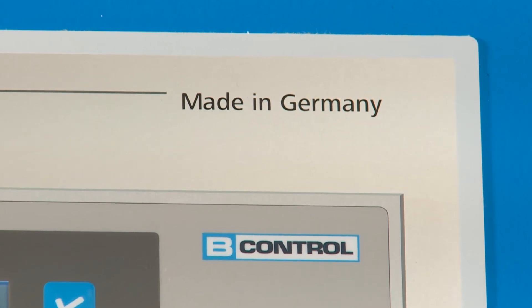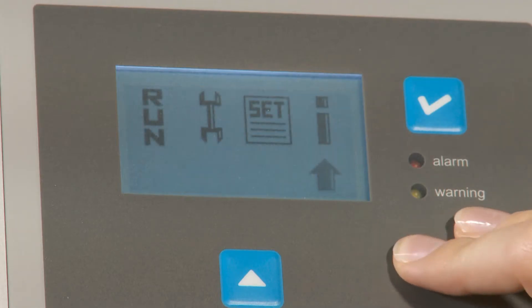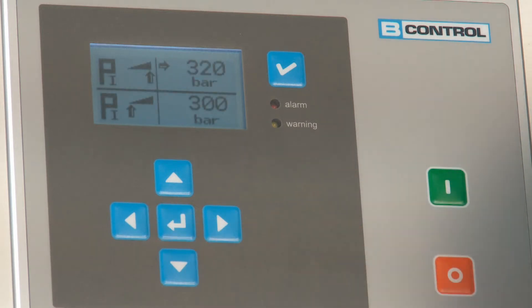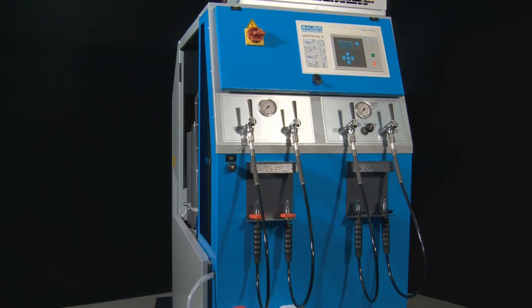All compressor functions are controlled by means of the integrated B-Control Micro. Running hours, maintenance intervals, as well as monitoring of oil pressure, temperature, and final filter cartridge are all clearly legible on a display.